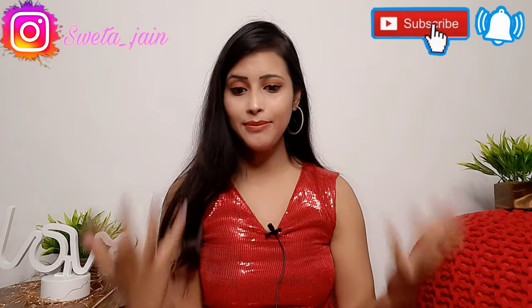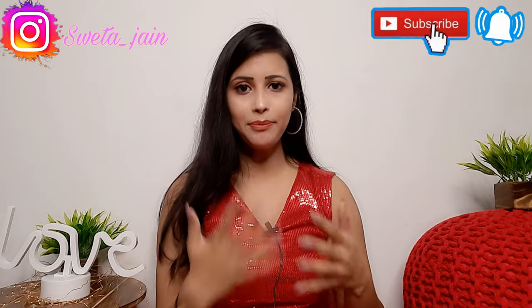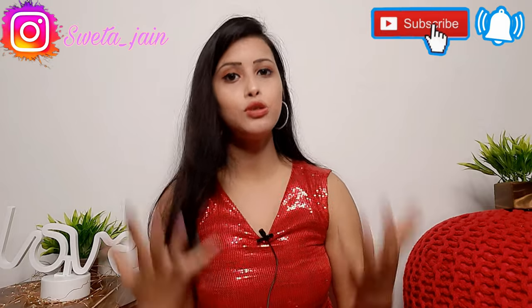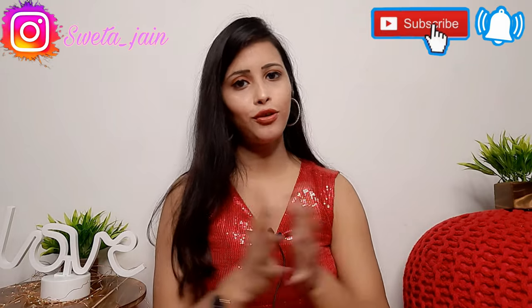I had been requested to do a video for a haldi function, so when I was scrolling on Kriya I found the best outfits for haldi. I picked two suits - one suit and one lehenga - so I picked a total of 4 items.